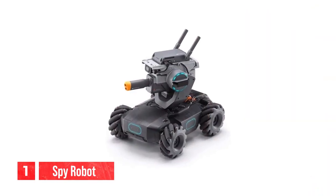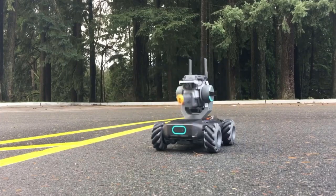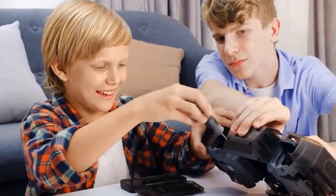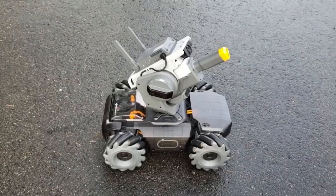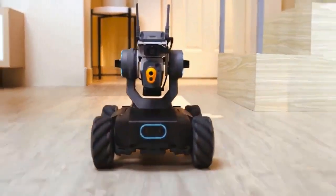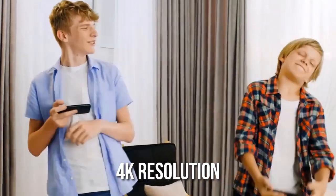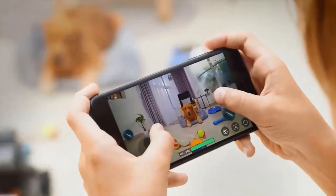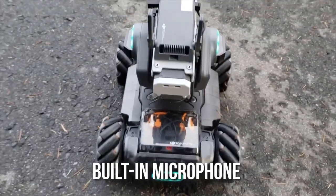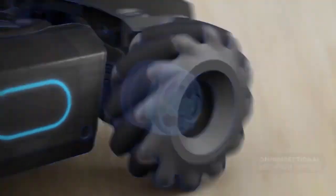Number 1: the spy robot. The spy robot is a discreet and advanced device that allows you to capture high-quality video and audio from a remote location without anyone knowing. It has a sleek and compact design that makes it easy to transport and operate. The device has a built-in camera that can record video in 4K resolution, and a built-in microphone that captures audio with clarity, making it perfect for recording conversations or events from a distance.